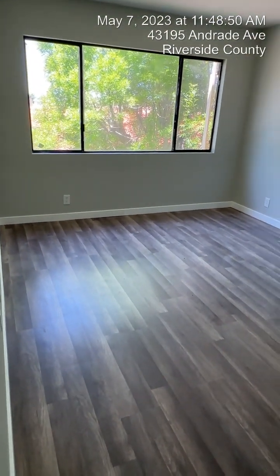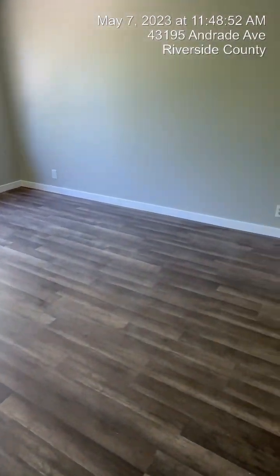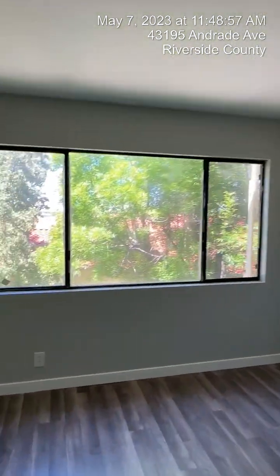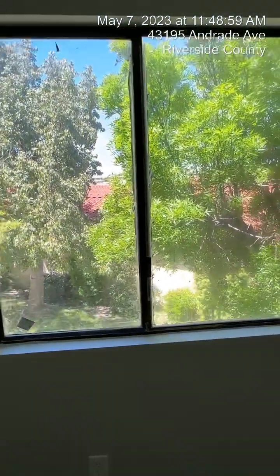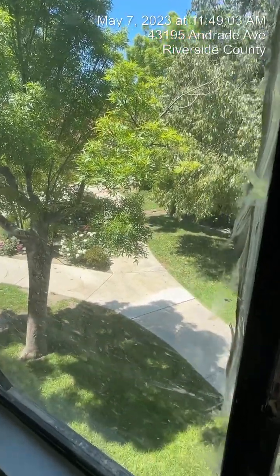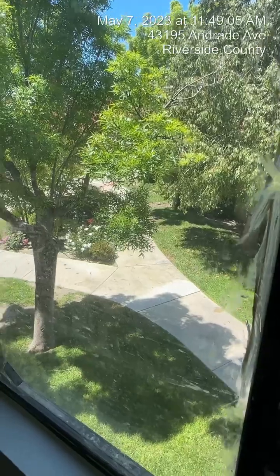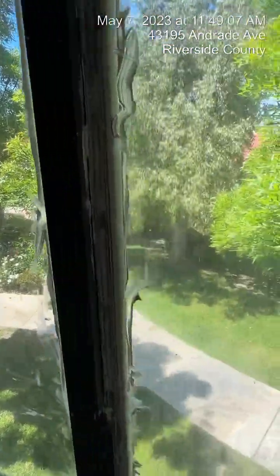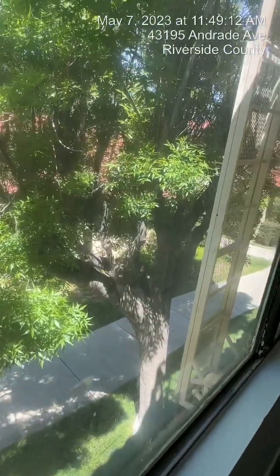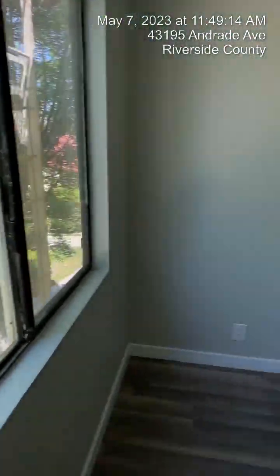Here's the guest bedroom. It's got new floors, a light, and scraped popcorn ceilings. This unit is completely move-in ready. It's also an end unit, so there's only somebody on one side of you. Outside you've got a nice view of the common areas and the trees.